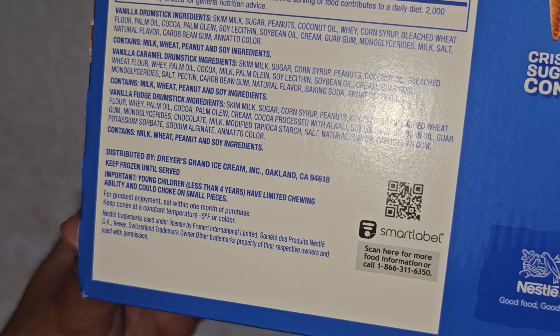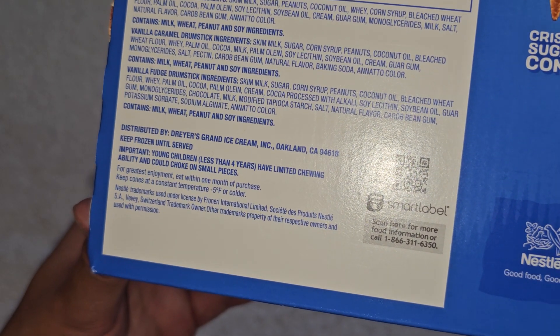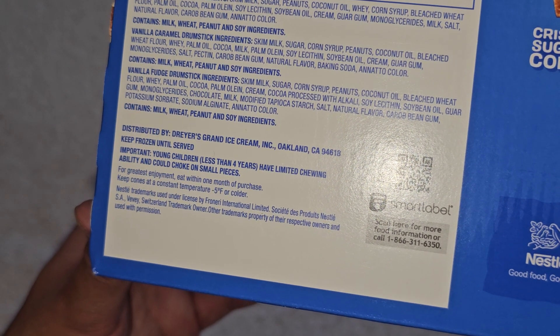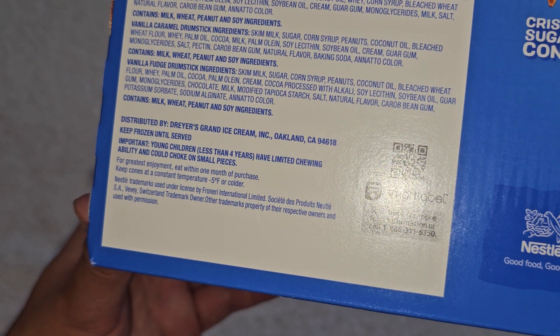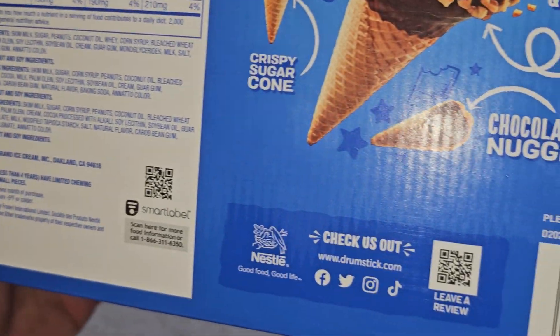Distributed by Dryer's Grand Ice Cream Incorporated in Oakland. Keep frozen until served. Important: young children less than four years have limited chewing ability and could choke on small pieces. For greatest enjoyment, eat within one month of purchase. Keep cones at a constant temperature of negative five degrees Fahrenheit or colder.